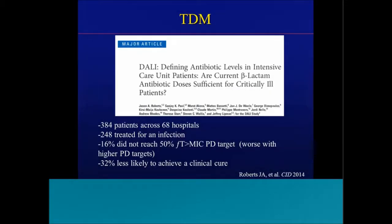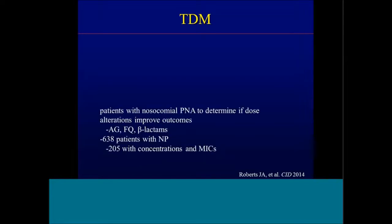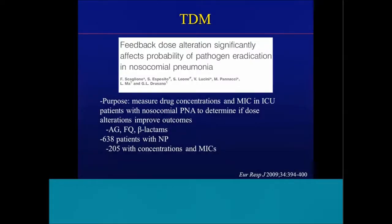The DALI study — 'Defining Antibiotic Levels in Intensive Care Unit Patients: Are Current Beta-Lactam Antibiotic Doses Sufficient for Critically Ill Patients?' — was a multicenter study published in Clinical Infectious Diseases in 2014. They looked at 384 patients across 68 hospitals, of which 240 were treated for infection. The specific PK-PD target was 50% free time above the MIC. Sixteen percent of patients did not reach at least 50% time above MIC, and it was worse if you targeted 60, 70, or 80% time above MIC. Thirty-two percent of patients were less likely to achieve clinical cure if they did not reach the 50% time above MIC PD target.